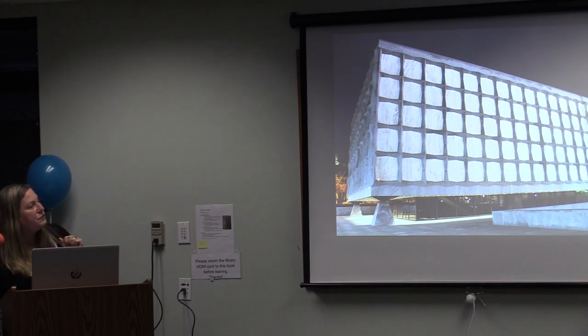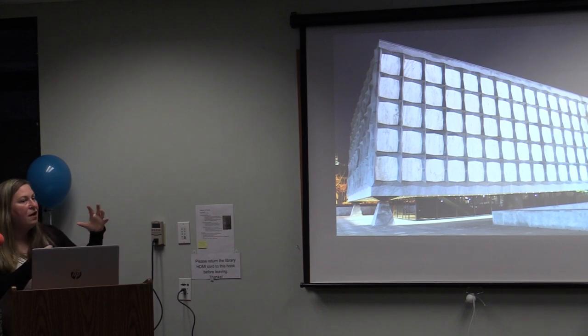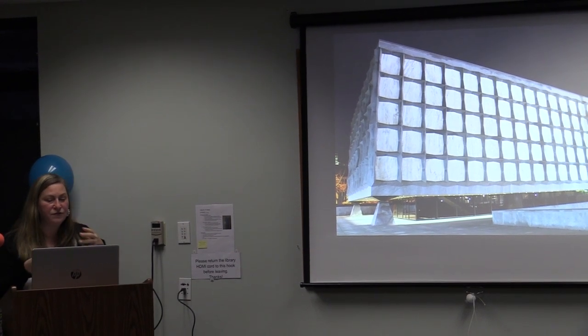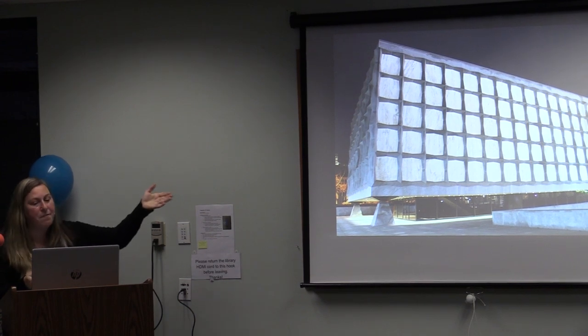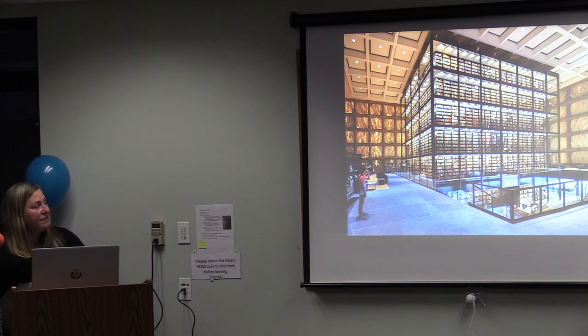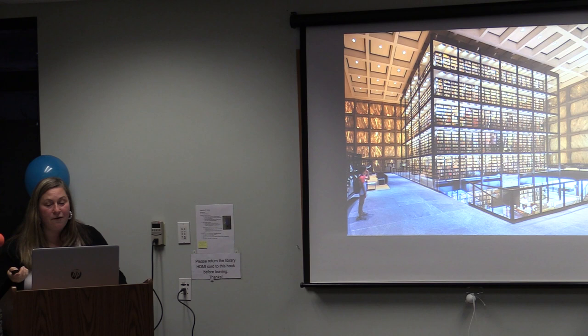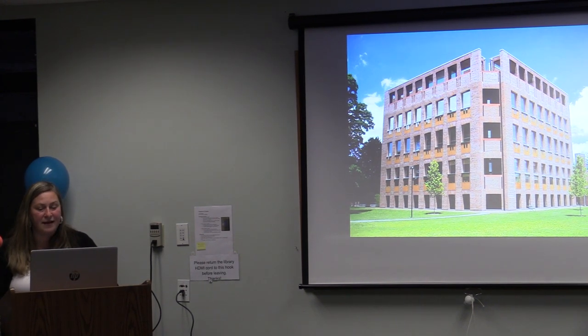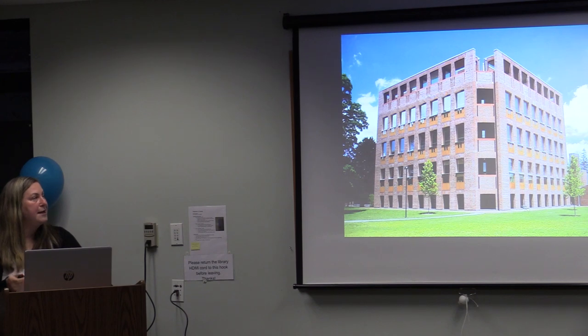The Beinecke Rare Book Library is designed to really protect rare artifacts from sunlight. The only glass is at the foundational level, and then very thin cut marble panels for the rest of the building. The proportions of the building were designed to refer to the general proportions of older texts — there's real thoughtfulness even though it's a strikingly modern edifice. When you go inside, those thin marble panels in the right light just light up — it's otherworldly, one of the most glorious spaces I've ever been in.